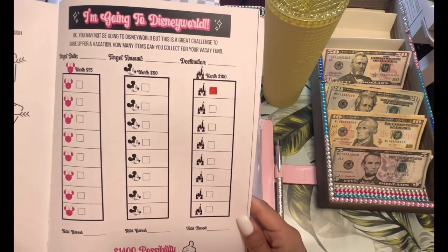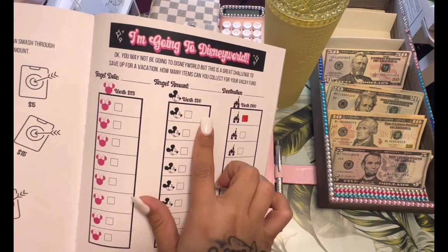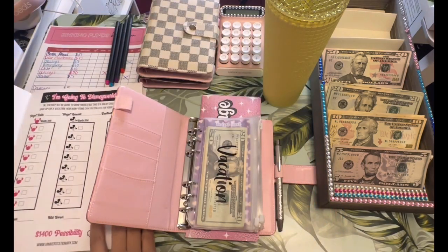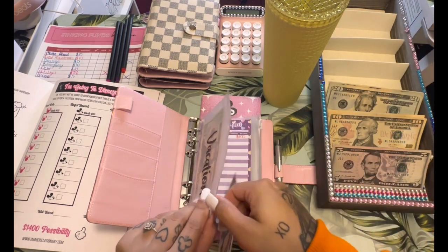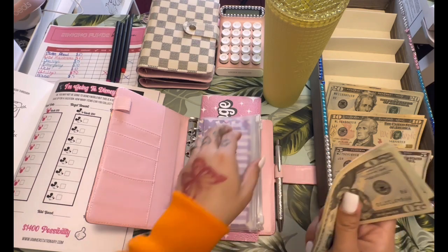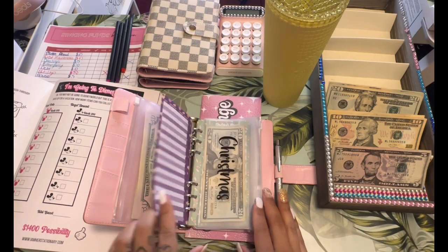This challenge is called 'I'm Going to Disney World' — $1,400 possibly. It's broken down into 25, 50, and 100. Like I said, I did start this already, so there is $100 already in there. I'm going to go ahead and put $50 in there right now. So far we have 20, 40, 60, 80, 100, and 50 — so we have $150 in there so far. I'm not going to fill this out fully on camera — I'll hold off on that.